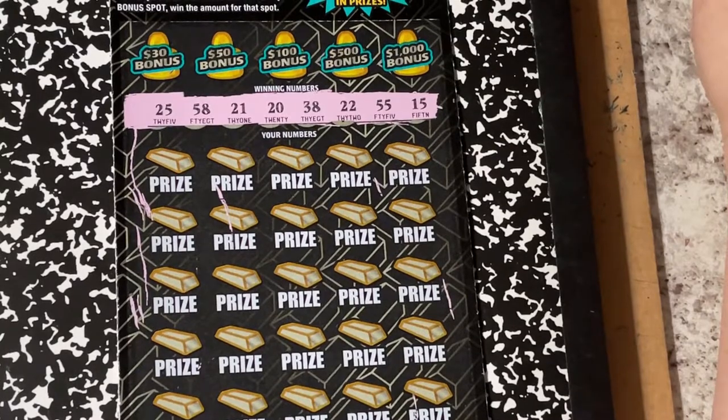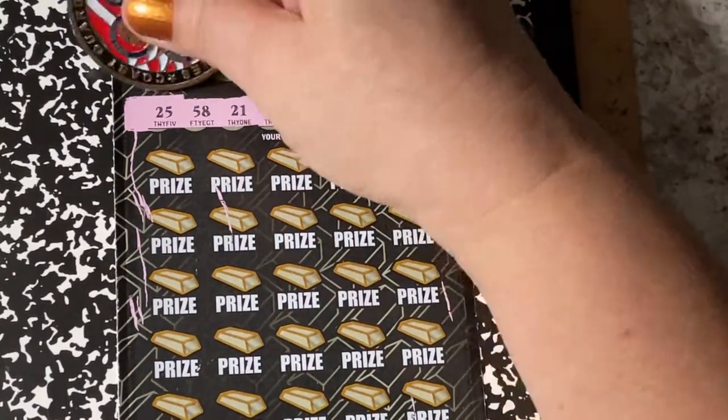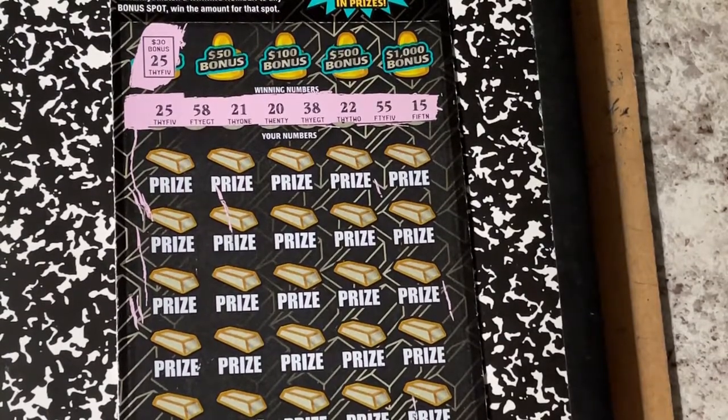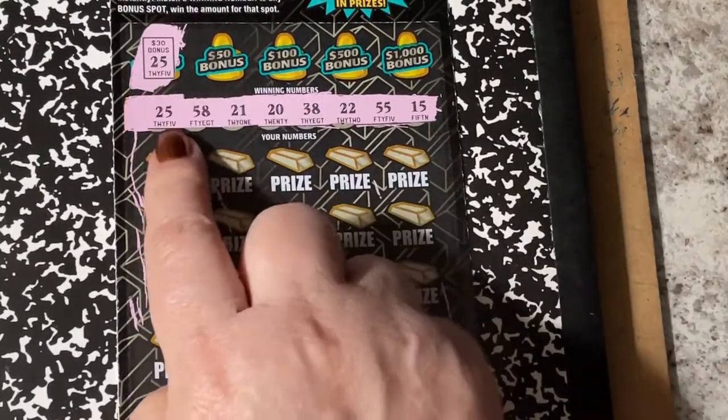Let's start with the bonus section first this time. And look at that — first scratch, first match, and on a bonus! That doesn't happen very often, but we got the $30 bonus with number 25.